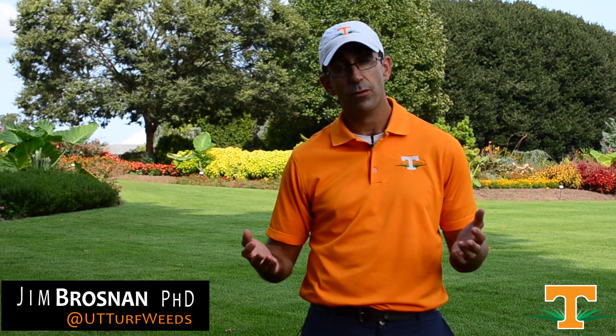Poa annua is one of the most interesting species in turf grass. In certain situations it's a problematic weed, and in others it's a highly desirable turf grass surface. We know that there are certain environments where Poa annua is present 365 days a year, and we know that there are other environments where Poa annua is present for only a portion of the year until environmental conditions change.